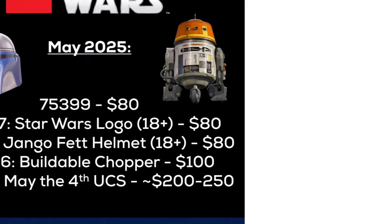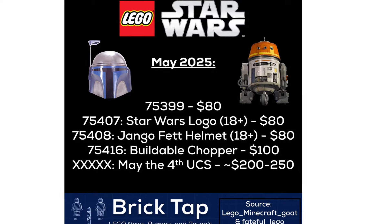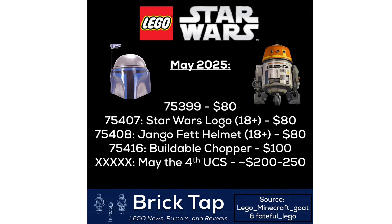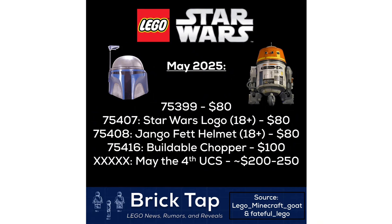Now I want you to take a look at this for a second — you can tell that a couple of these sets don't have names, but I am about to reveal all the names for each and every single one of these. Look up here at the top: set number 75399. This set is going to retail for $80 and it is none other than the U-Wing.